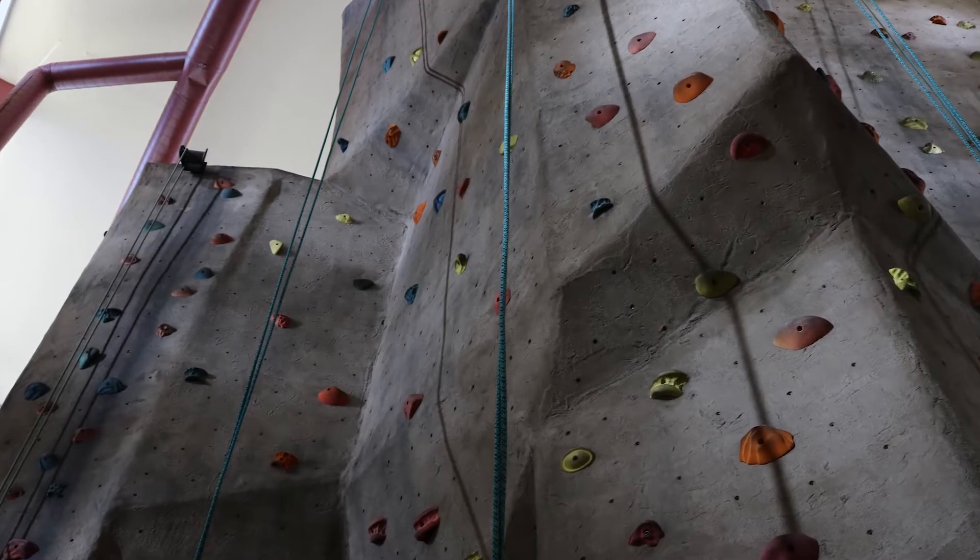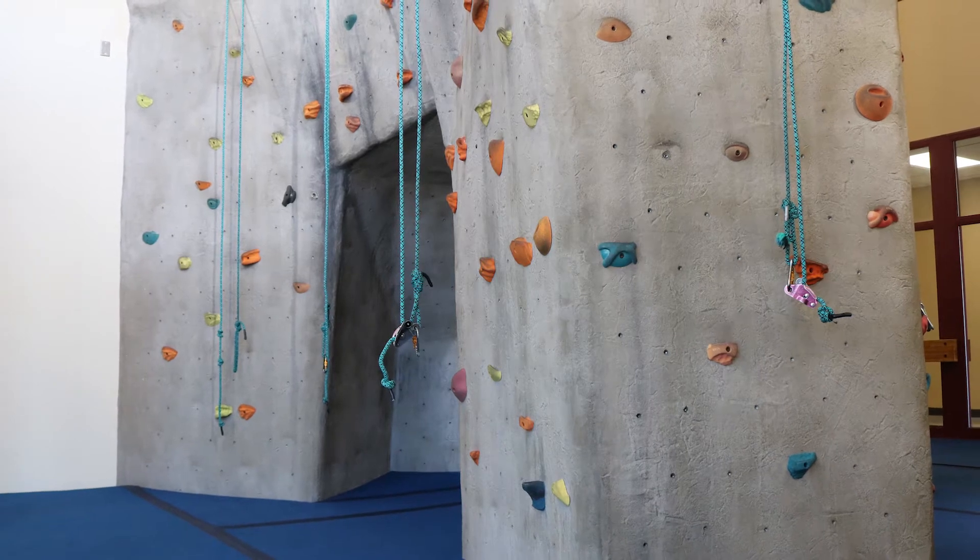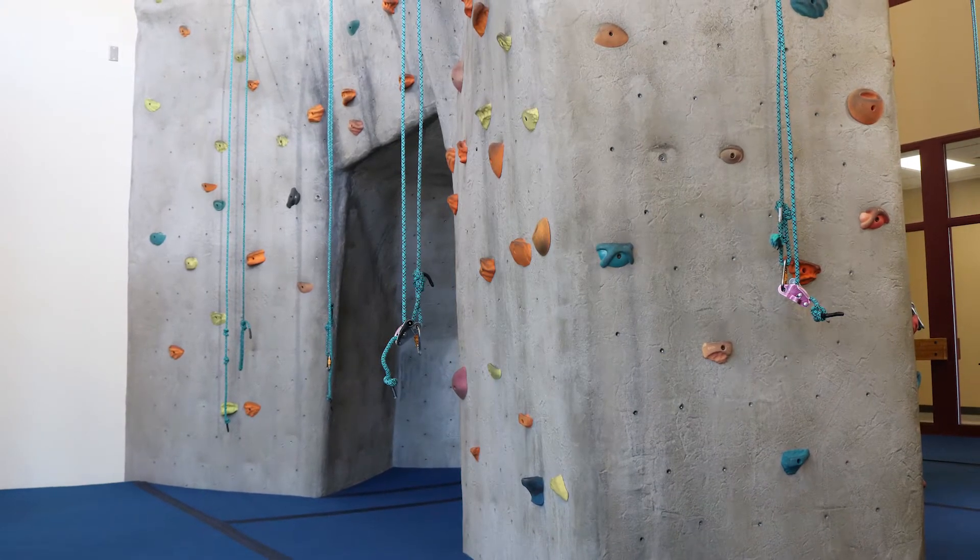One of our most unique features is our 34-foot rock wall, which is available to members and their families, as well as summer campers and other youth groups.